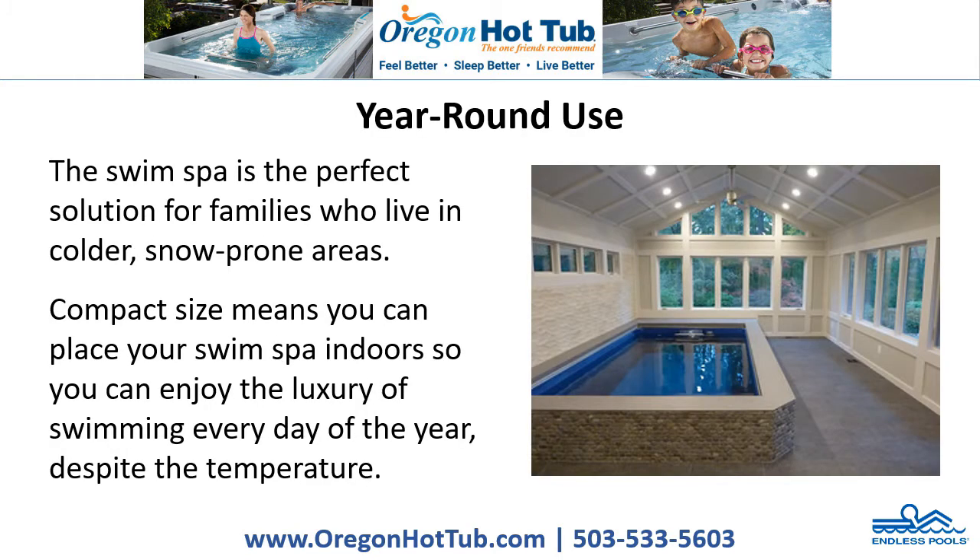Year-Round Use. The Swim Spa is the perfect solution for families who live in colder, snow-prone areas. Its compact size means you can place your Swim Spa indoors, so you can enjoy the luxury of swimming every day of the year, despite the temperature.